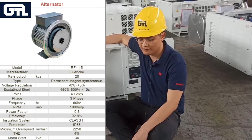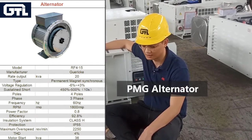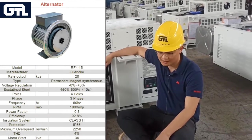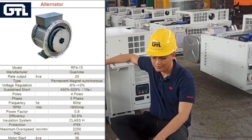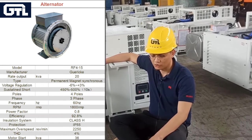PMG alternator RA415 is dedicated for the GDL reefer generator. The high-efficiency PMG alternator can supply 20 kilowatt power, ensuring that the reefer generator's compressor receives sufficient power to rapidly cool to the required temperature.